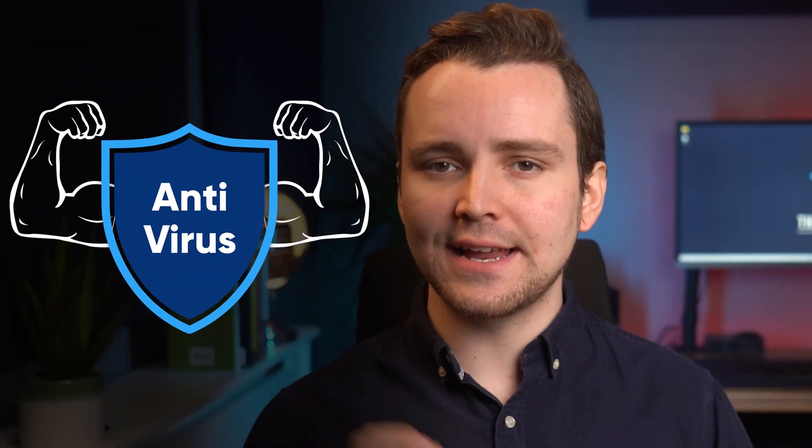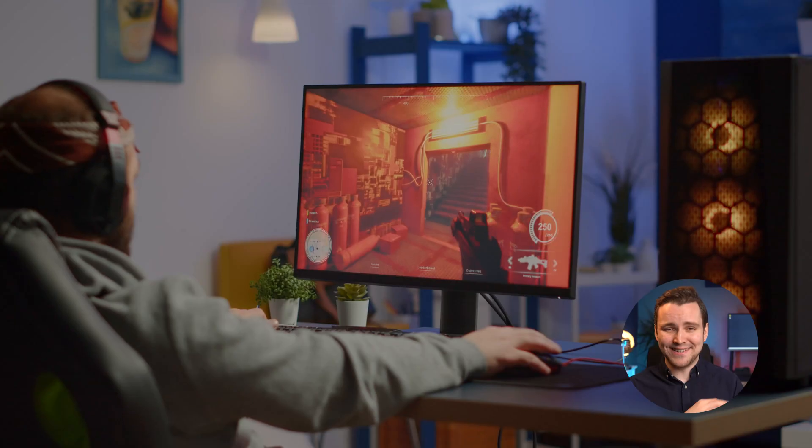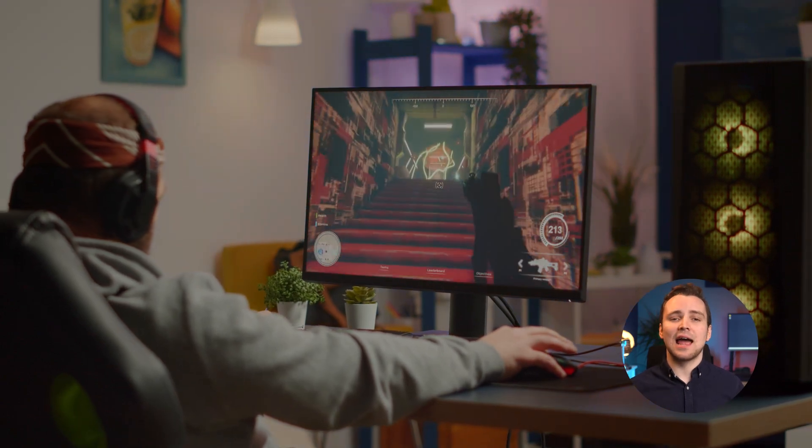I don't know about you, but right now I protect my computer with the strongest antivirus program available. But I wasn't always this security conscious. Just a few years ago, my computer was decked out with all the latest games and the newest movies, but an antivirus program never mattered to me.